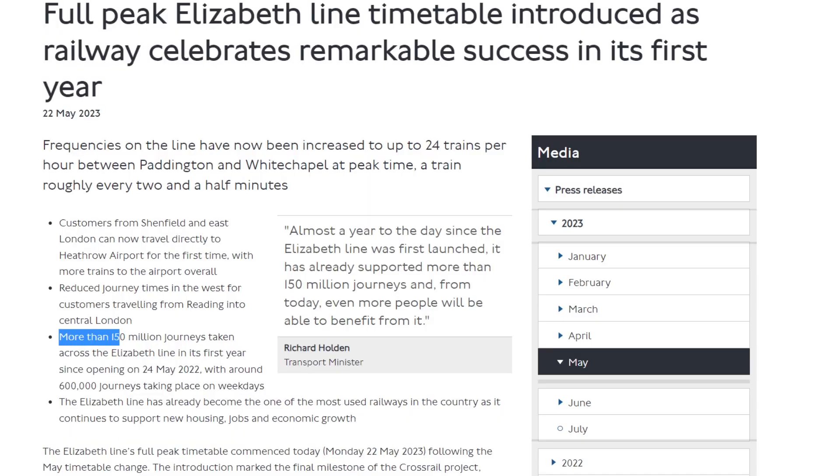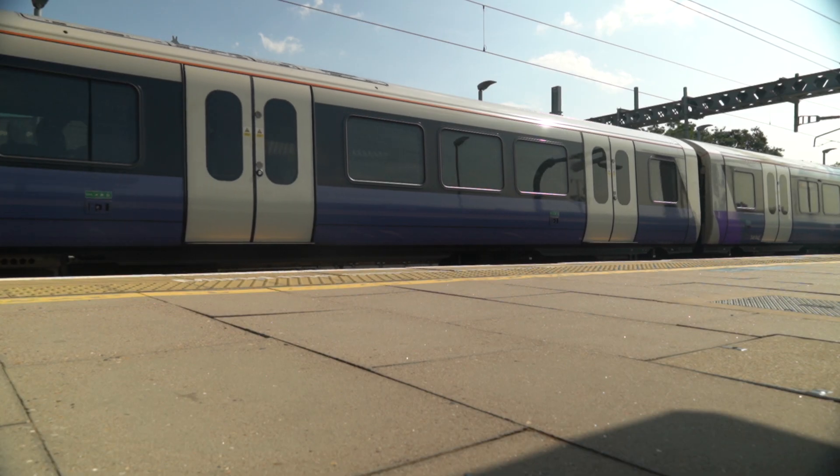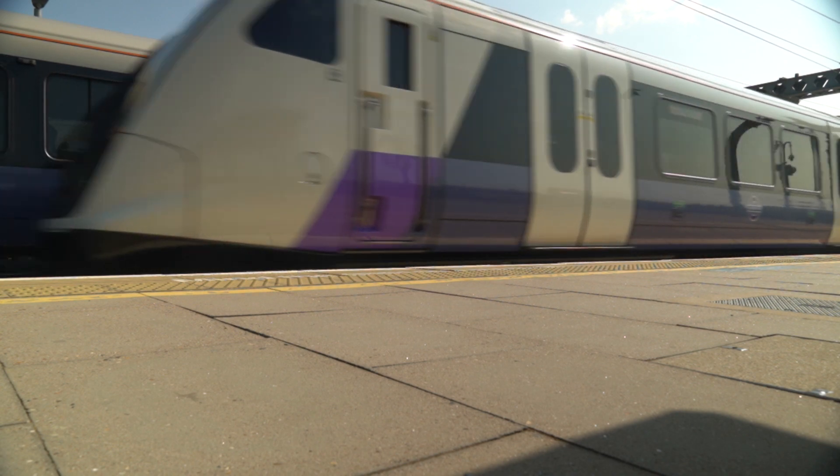The Elizabeth Line's first year in operation saw 150 million journeys made. The line is a game changer for London and gives London's transportation system a dramatic increase in capacity, coverage, and frequency.